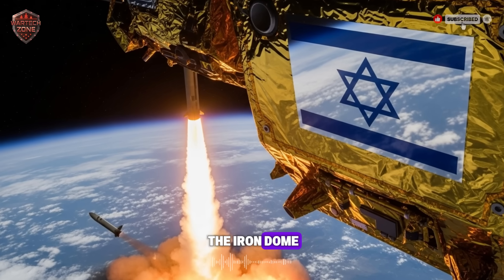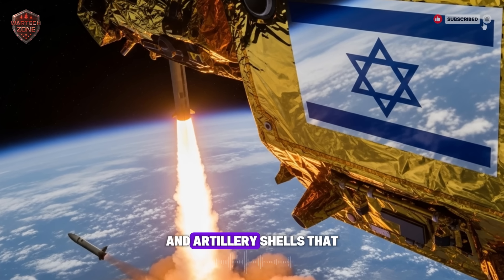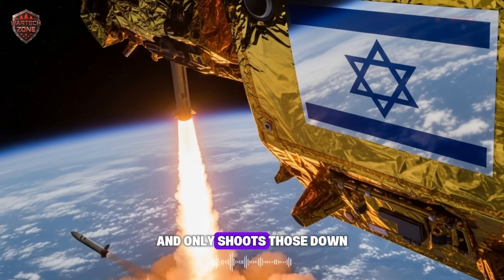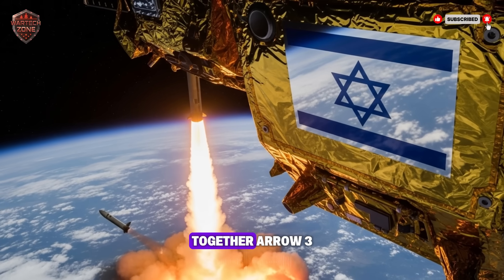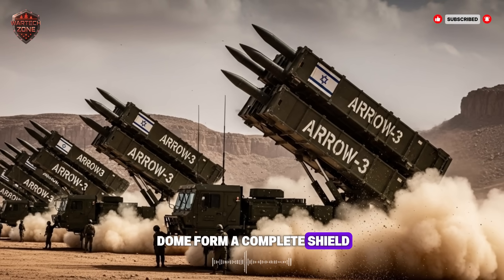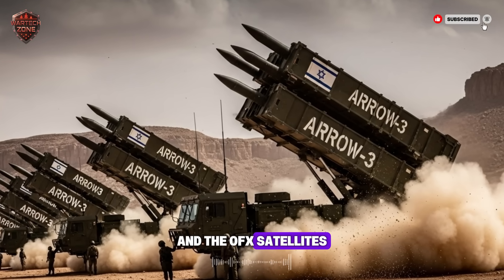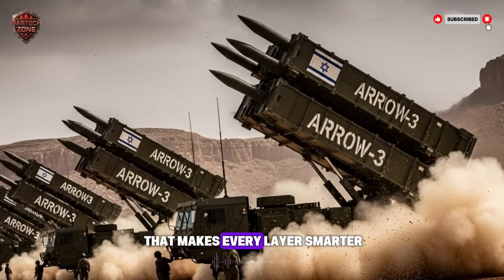The final, most famous layer is the Iron Dome — the last line of defense. It takes on short-range rockets and artillery shells that are already right above Israeli towns. It calculates which rockets are going to hit populated areas and only shoots those down, saving its ammunition. Together, Arrow 3, David's Sling, and Iron Dome form a complete shield, from the edge of space all the way down to the city streets. And the Ofek satellites are the brains that help power all of them, providing the early data that makes every layer smarter.